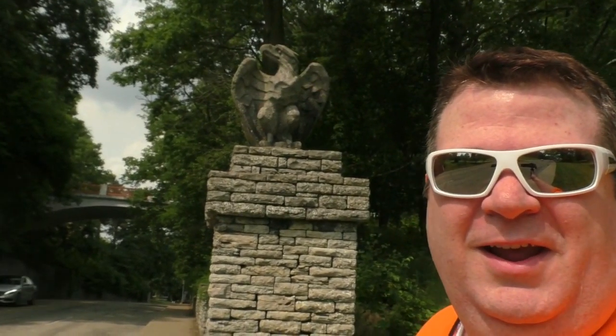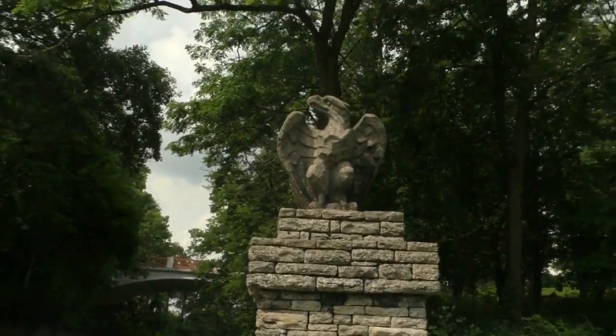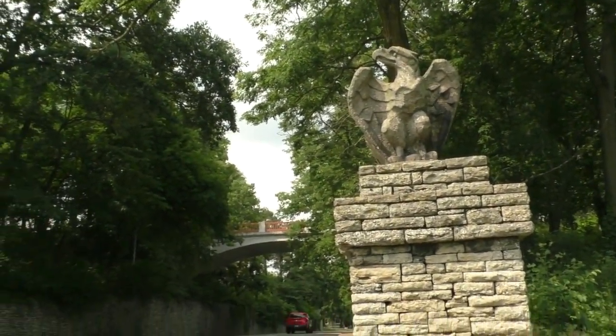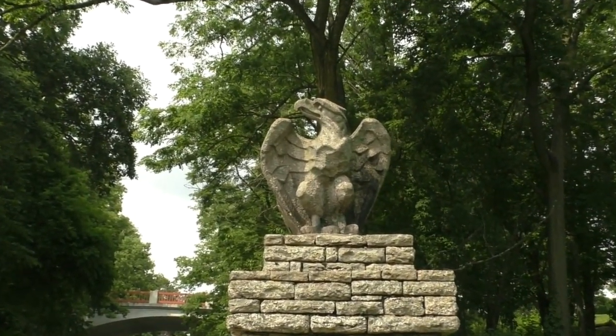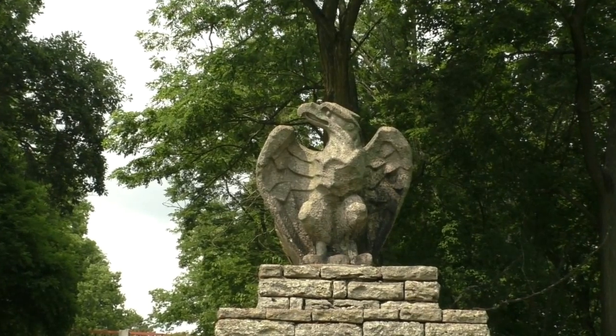Right here in Eden Park, the Eagles by the big Eden Park Bridge — yeah, those are from the Cincinnati Chamber of Commerce building. I find that incredibly interesting. Did you guys know that?